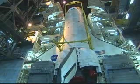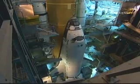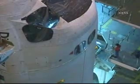Once the orbiter is attached to the external tank, we begin the process of retracting access platforms in preparation for moving the complete shuttle stack out to the launch pad. On April 29th, Discovery began the approximately 3-mile journey from the Vehicle Assembly Building to Pad A.